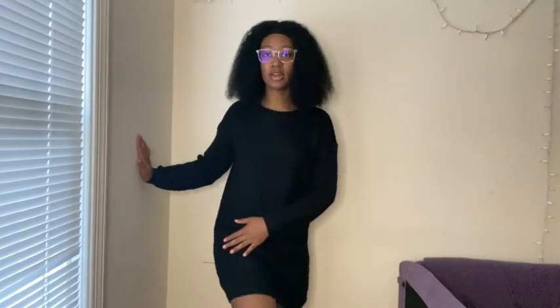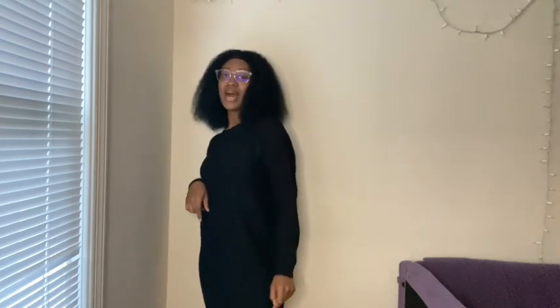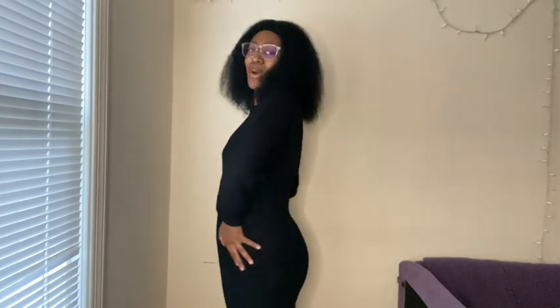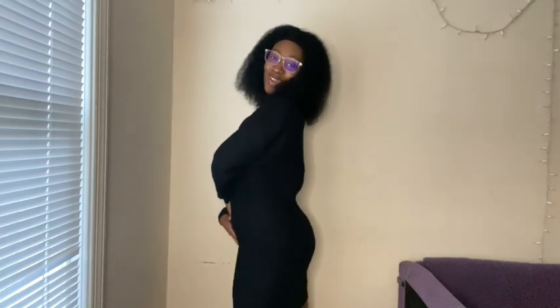Next I have this black sweater dress. It's super cute and comes all the way down just above my knees. Now if you've shopped on Pretty Little Thing, you know their sizing is a bit different - they have like a size six medium and a size eight medium. I also have this sweater dress in gray and got a size six, which fit perfectly. When I ordered this one I accidentally got a size eight, and I thought it was going to be way too big and I'd have to send it back, but y'all this fits perfectly.